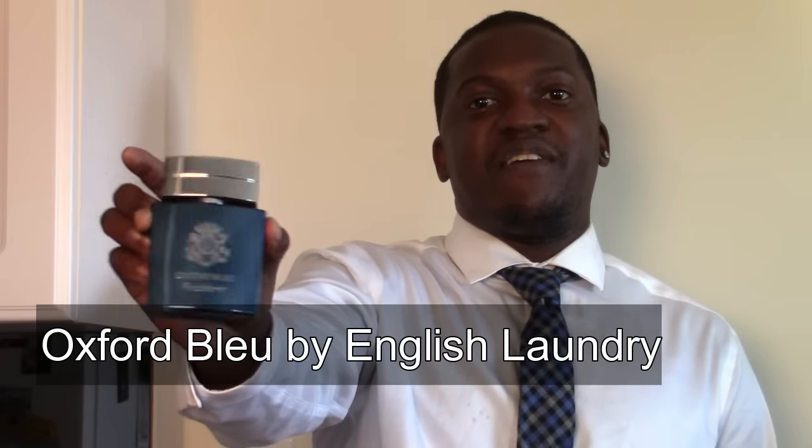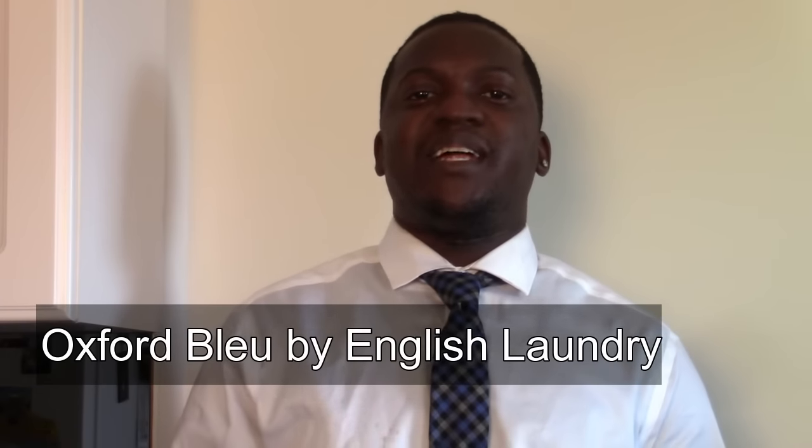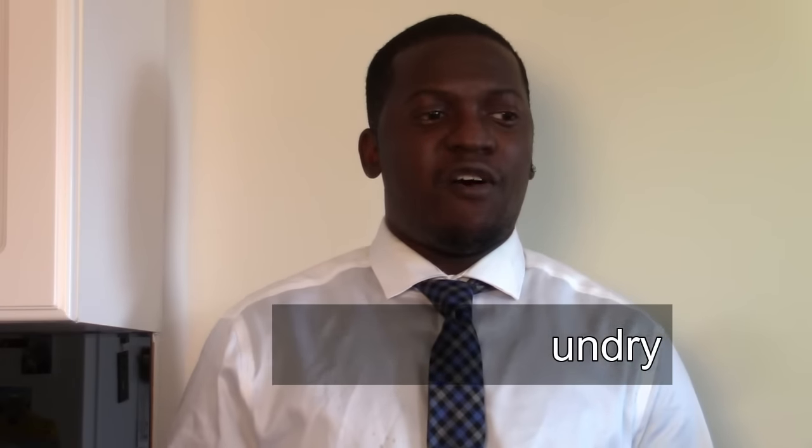Coming in at number six is English Laundry's Oxford Blue. It's kind of a weird one, but it's been growing on me a lot and I definitely plan on wearing it more this fall. It has a chalky vibe that I notice more the more I wear it on my skin — it's a darker scent, comes off a little powdery at times, and it's one I generally wear going out at night.